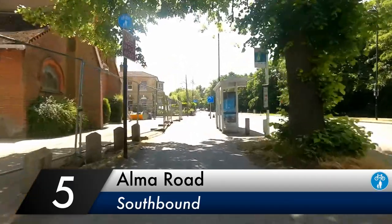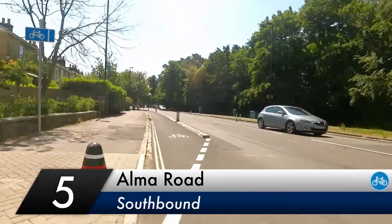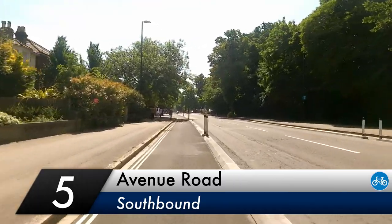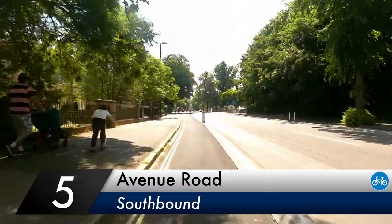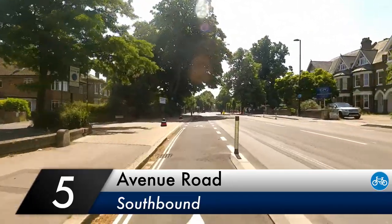We start southbound on the shared path outside St Andrew's Church. The junction with Alma Road has been turned into a continuous pavement, giving pedestrians priority. The same is true for every other junction along this stretch. This first section was created by reducing the road width and installing stone kerbs, in a similar fashion to the Inner Avenue section of this route.